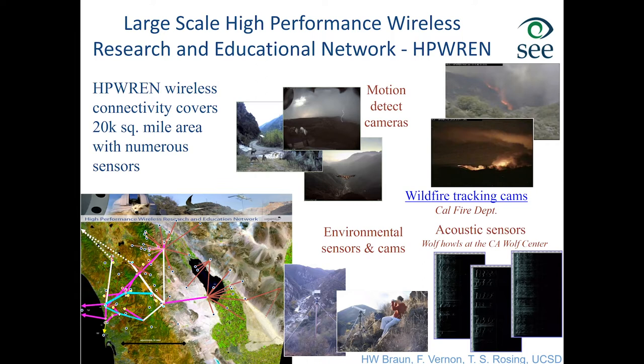This network has high heterogeneity and is used by many different groups: the California Fire Department — many of the fire videos you've seen on TV from Southern California come from our network — seismic researchers, environmental scientists, and police departments. One example is from the California Wolf Center, where cameras and acoustic sensors track wolf behavior. Another example shows a student collecting data from an ad-hoc network down the canyon of the only free-flowing river left in Southern California that has been fully instrumented.